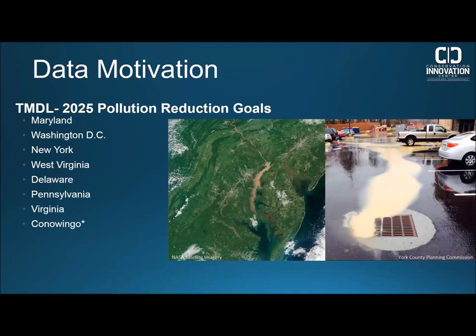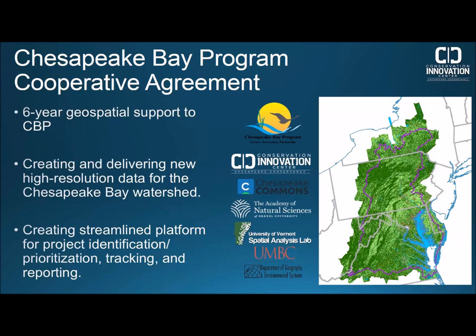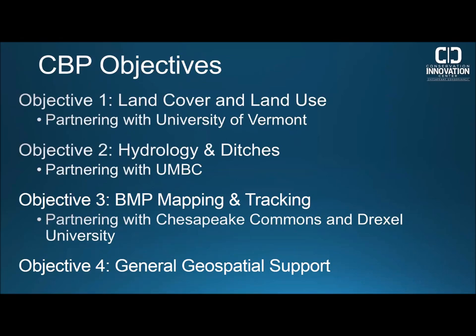In 2010 the EPA created a Chesapeake Bay TMDL — a total maximum daily load — essentially a breakdown of how much pollution needs to be addressed to promote a healthy watershed by 2025. The TMDL is broken down into measurable goals for each jurisdiction through watershed implementation plans, also known as WIPs, which lay out best management practices or BMPs. In 2018 the Conservancy entered into a six-year cooperative agreement with EPA to provide geospatial support for the Chesapeake Bay Program, the regional partnership that manages the health of the bay.